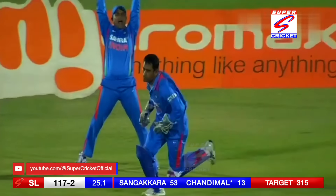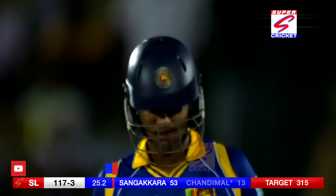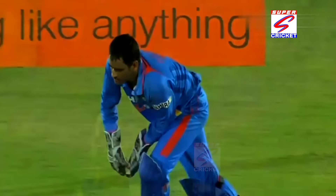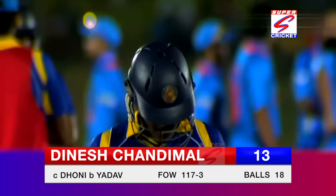That's out — caught behind! There's a huge nick there. That was a brilliant ball, just going across the right-hander. Tony's change of ends worked. 13th over, 117 for three.